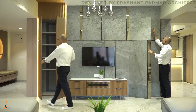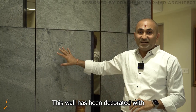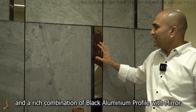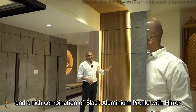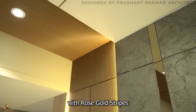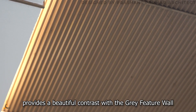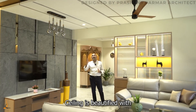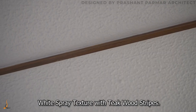This wall has been decorated with gray slate stone veneer and a rich combination of black aluminum profile with mirror. The wooden fluted shutter with rose gold stripe goes all the way up to the ceiling, providing a beautiful contrast with the gray feature wall. The ceiling is beautified with white spray texture with thick wood stripes.